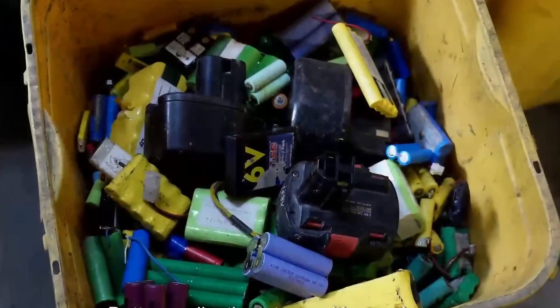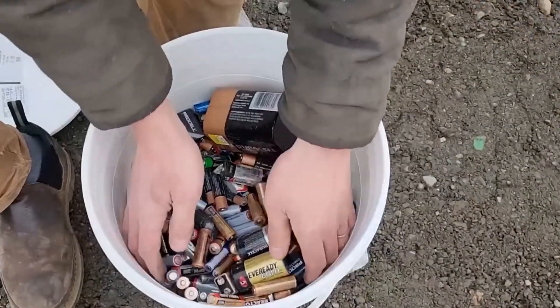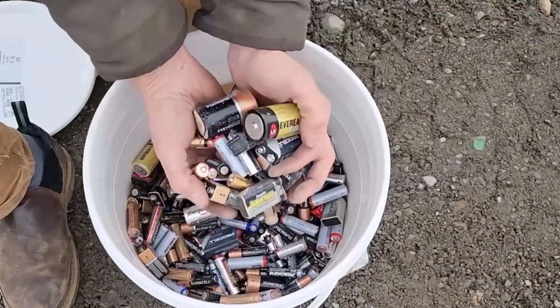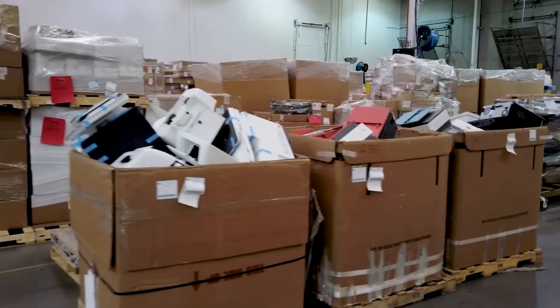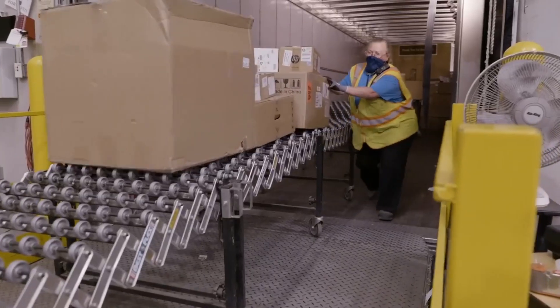Before a battery can be recycled, it has to be collected, and that's more important than it sounds. Left in landfills, batteries can leak harmful chemicals like lead and lithium, polluting the environment. In Germany and Sweden, strict laws require people to drop off used batteries at supermarkets, electronics stores, and recycling centers.